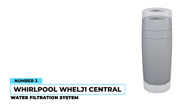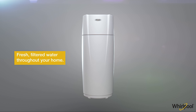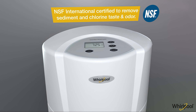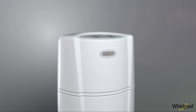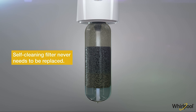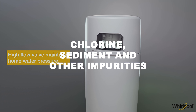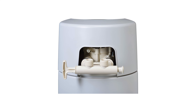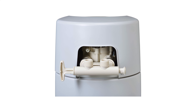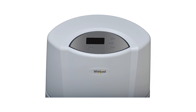Number three: Whirlpool WHELJ1 Central Water Filtration System. This system is great for those who tend to forget to change filters, due to its automatic filter flushing design which eliminates the need to switch filters manually. This whole house filter system can reduce particles as small as 40 microns, filtering out harmful particulates including chlorine, sediment, and other impurities. It's easy to install and features a bypass valve that provides consistent water pressure throughout the entire house, making the WHELJ1 a good option for low-maintenance whole house filtration.